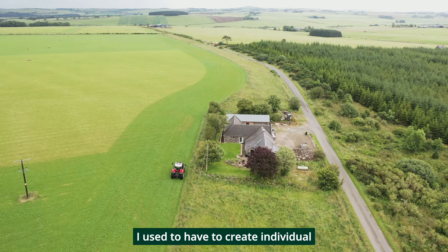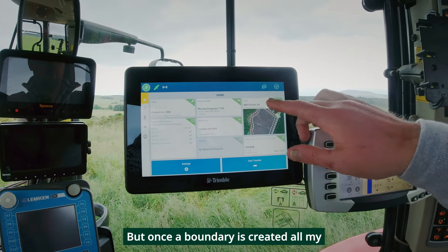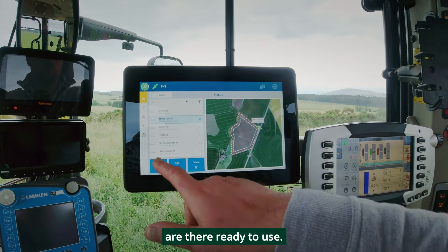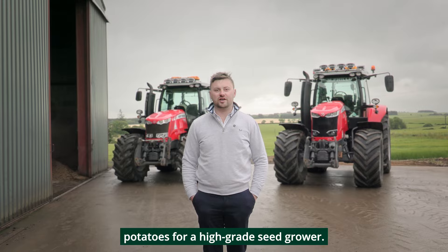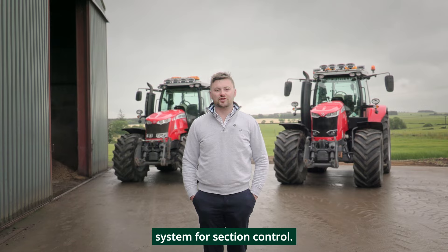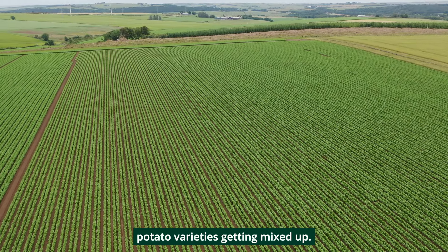I used to have to create individual AB lines for each fence side, but once a boundary is created all my corners and AB lines are there ready to use. For part of our contracting we plant potatoes for a high-grade seed grower. I use my PTX Trimble system for section control, which helps to reduce overlap and prevents potato varieties getting mixed up.